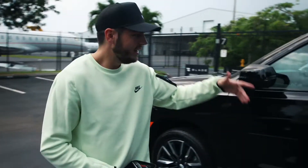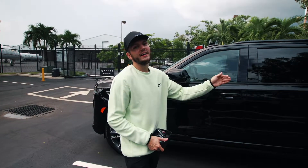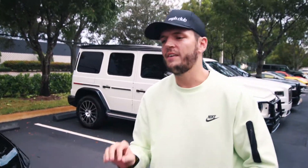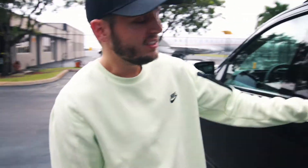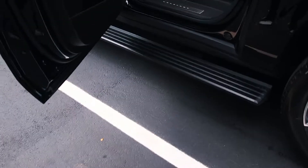This behemoth behind me is the brand new Cadillac Escalade Platinum ESV. Platinum means it's the Mac Daddy version of the Escalade, and ESV stands for Extended Stretch Vehicle — it's literally been stretched. Because of the chip shortages the automotive industry is facing, you can't include all the bells and whistles on cars. But this version of the Escalade has every single bell and whistle, including the step board — you open the door and this pops out.